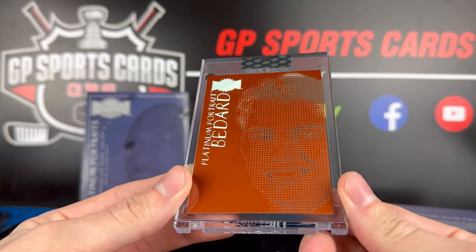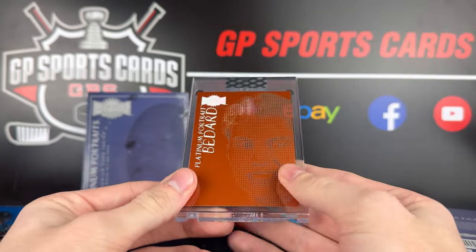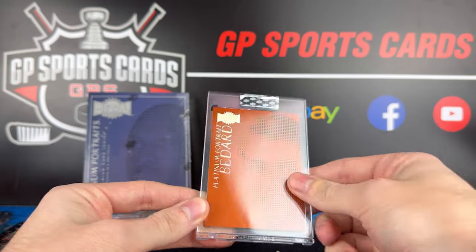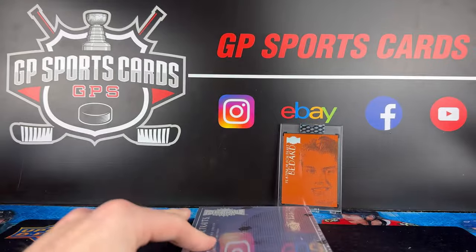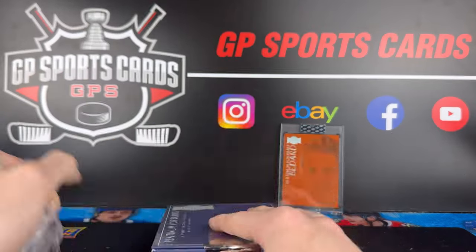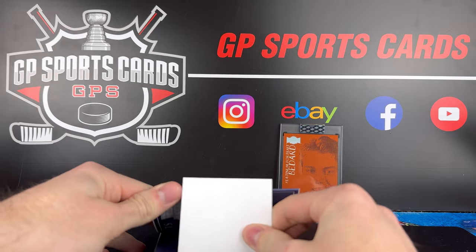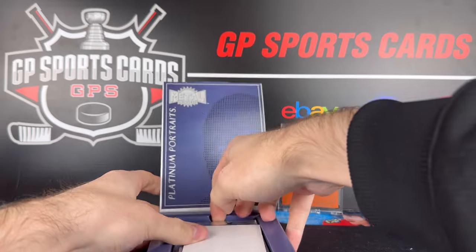I have no idea what this is worth, but I'll try to do some research and pop it up in the video. I don't even know how we top that with box number two, but oh my God, that is crazy. That is nuts. I am on cloud nine right now. Wow — that makes up for that ice box. That ice box was definitely a dud, but that helps out there.